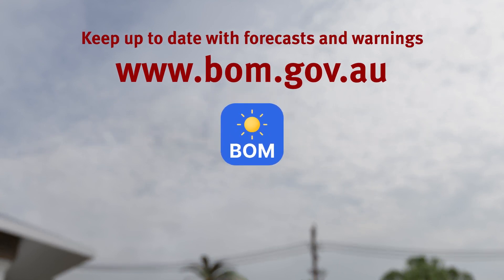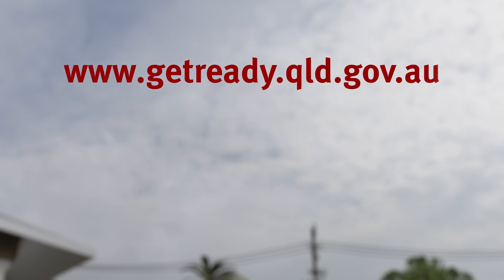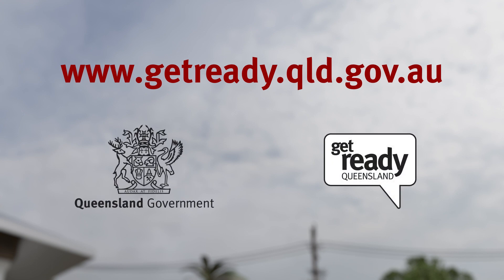Register for alerts with your state emergency service and your local council at www.getready.qld.gov.au.